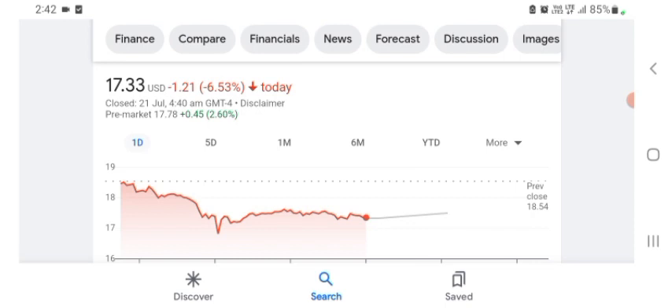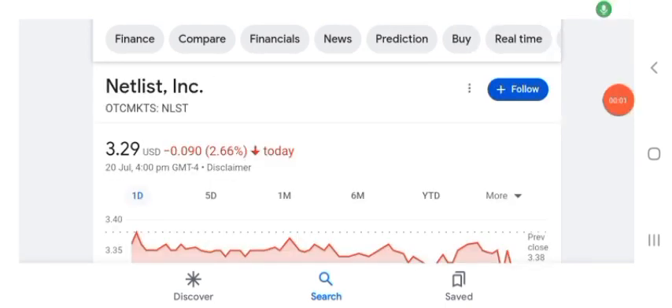Hello guys, welcome back to my YouTube channel. In this video we are going to talk about Netlist stock. I'm going to take a look at the fundamentals of this company and also take a look at the chart of this company, just to see how this company is doing so you know what's your risk of investing. Anyways guys, let's get to Netlist first.